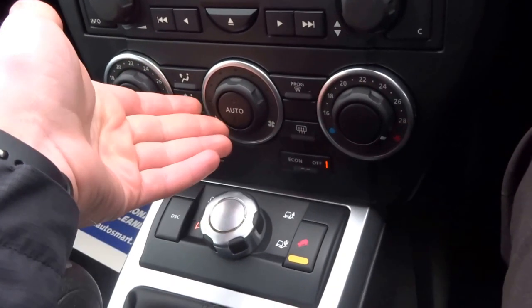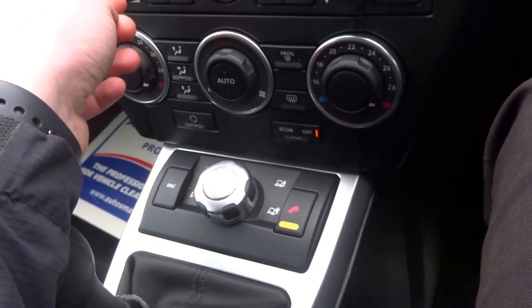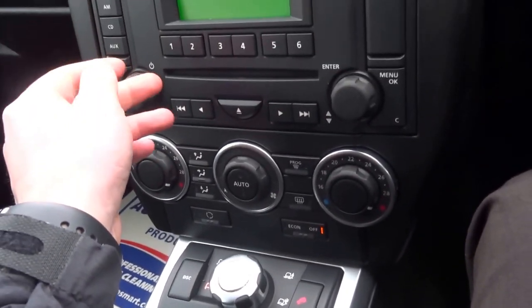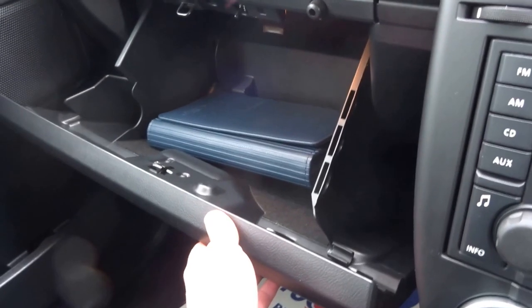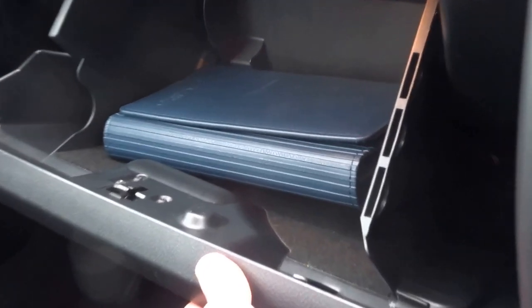The vehicle has dual zone automatic air conditioning, and in the glove box you'll see the original book pack.